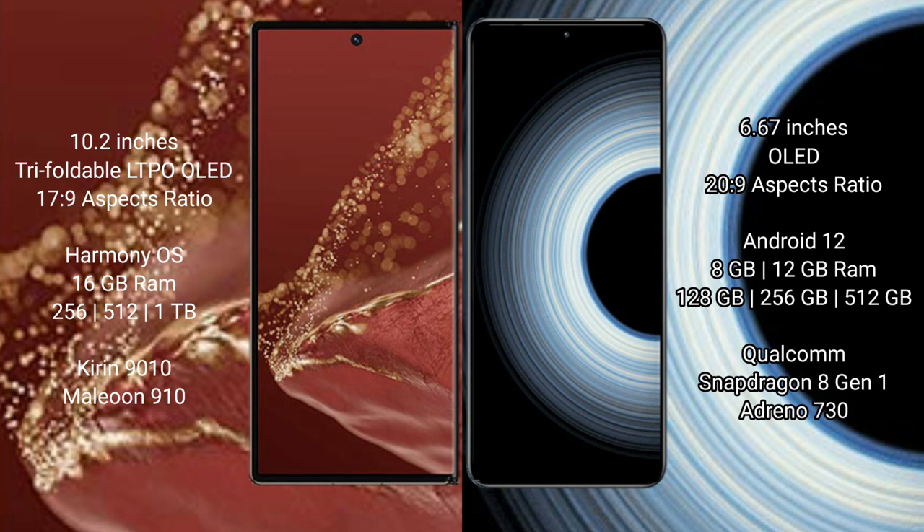Huawei Mate XT Ultimate comes with 16GB RAM and 256GB, 512GB, or 1TB internal storage options, powered by the Kirin 9010 processor with GPU Mali-G910.